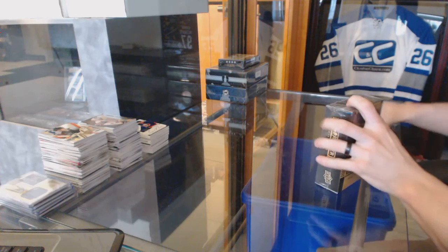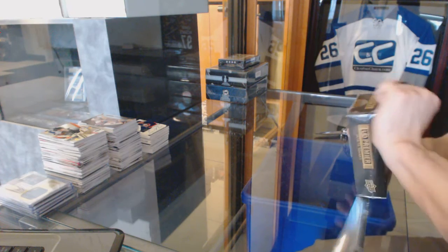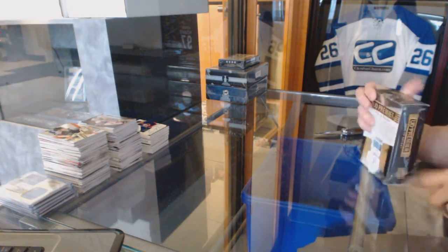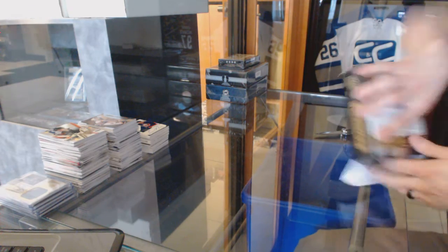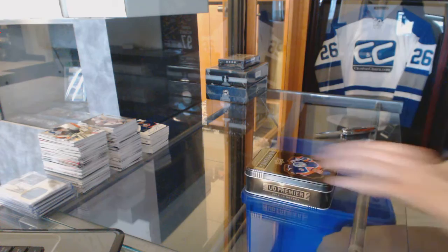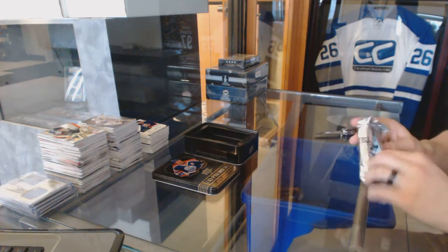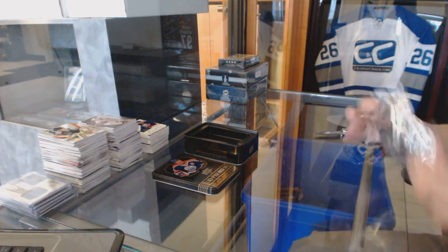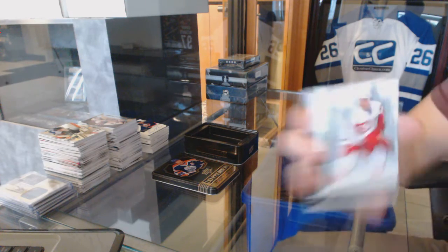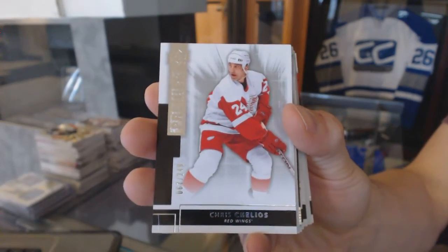Continuing on — this is break number 60, 59. We're under the 14-15 Upper Deck Premier and 15-16 Black Diamond, starting with the Premier. Base card number to 249 for the Detroit Red Wings: Chris Chelios.